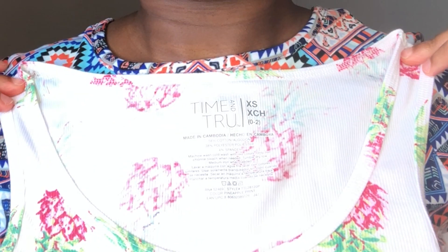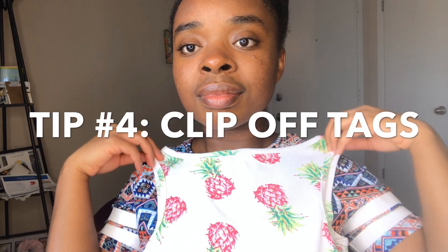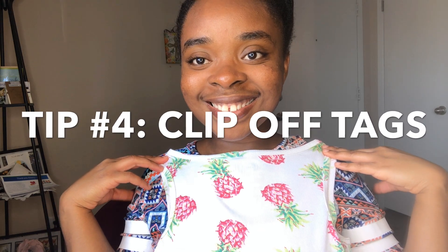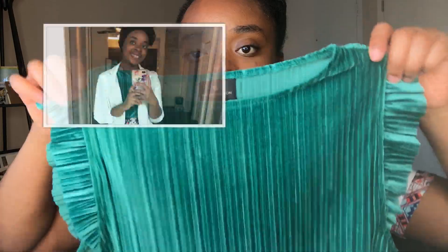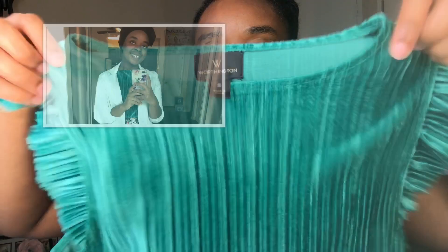Certain tank tops do come with tags. These tank tops in particular actually don't have tags on them — the design that would have been on the tag is printed on the tank top itself. If there is a tag, you can just clip it off with a pair of scissors. I've sometimes worn it with the tag on, but if the tag is a concern you can definitely clip it off.